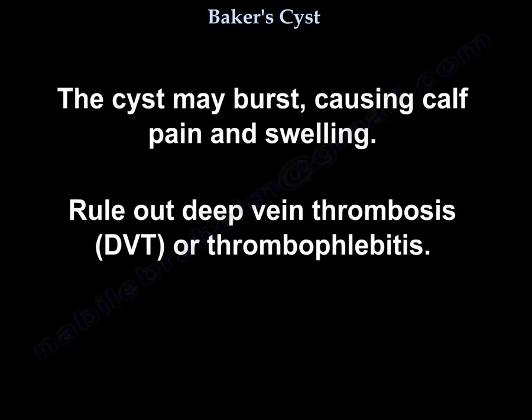The cyst may burst, causing calf pain and swelling. It is important to rule out deep venous thrombosis or thrombophlebitis.